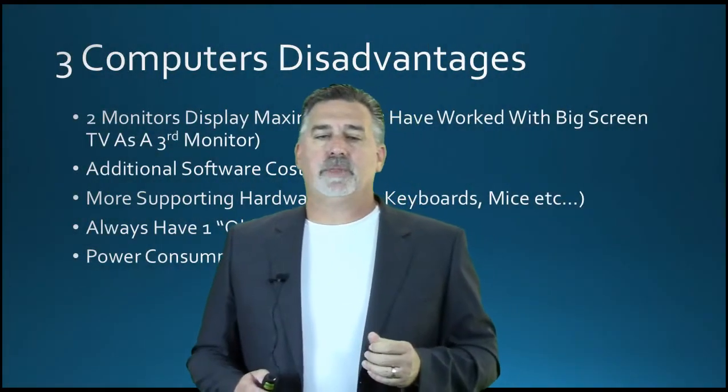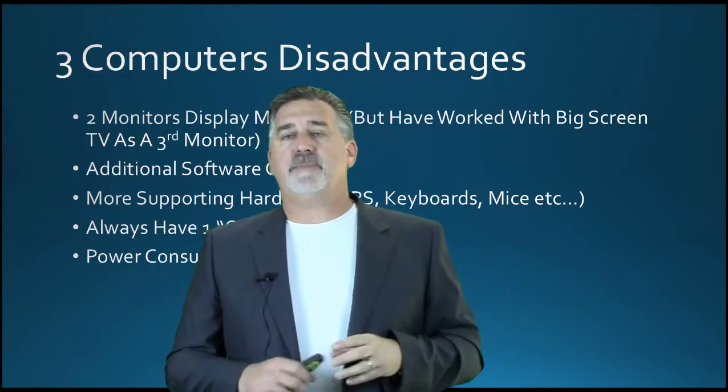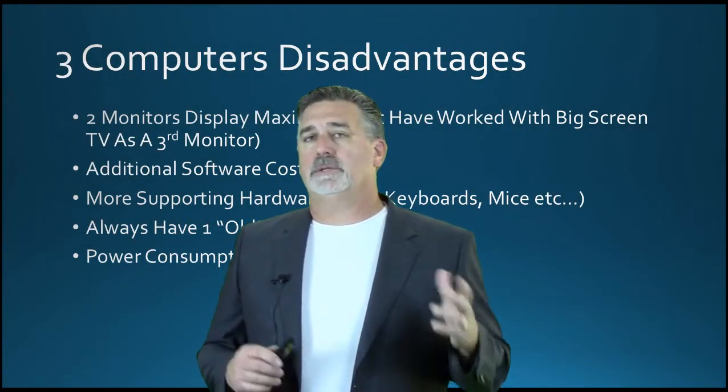Let's say you run out and buy that very expensive computer running all your monitors — looks fantastic. Then three years from now you decide this computer is really getting old and you need to replace it, so now you've got a big capital outlay once again. Now there are some disadvantages to running three computers. I can only put two monitors on one computer, although I have been testing it and it works out pretty nicely so far.